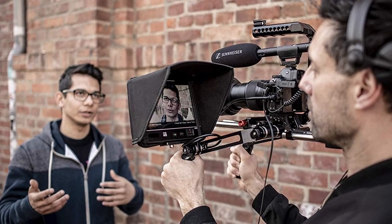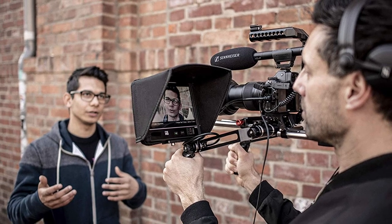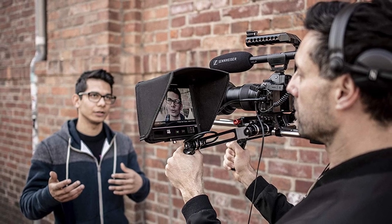The Sennheiser MKE600 is a well-balanced microphone that is perfect for filmmakers or journalists. It has a great price point and would be a worthy investment to improve your setup.